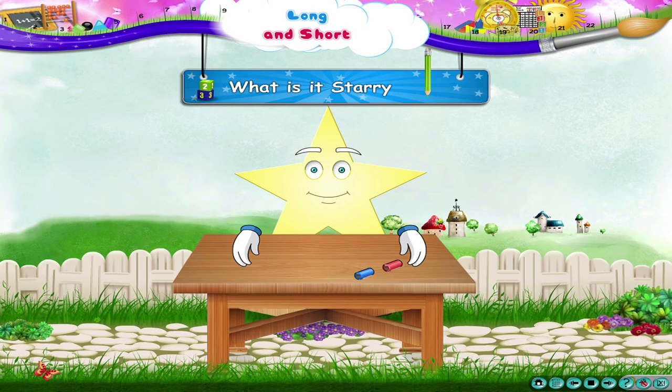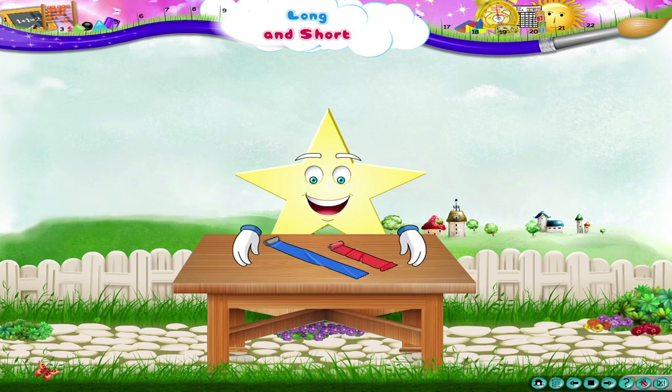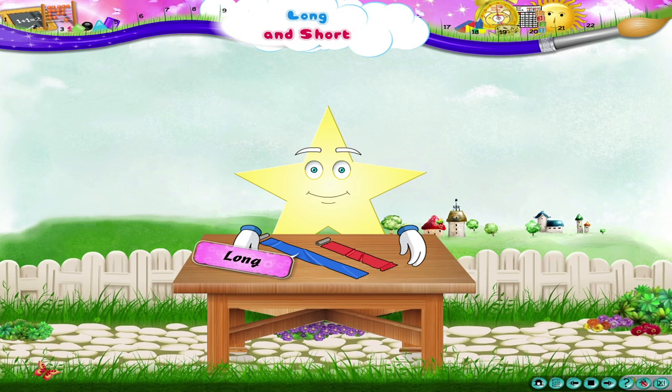What is it, Starry? Okay, let me help you. Let us unroll the ribbons and find out the longer one. Now show me the longer ribbon, Starry. Oh yes, the blue ribbon is long, but the red ribbon is short. Good job, Starry!